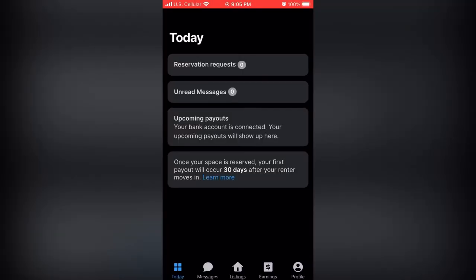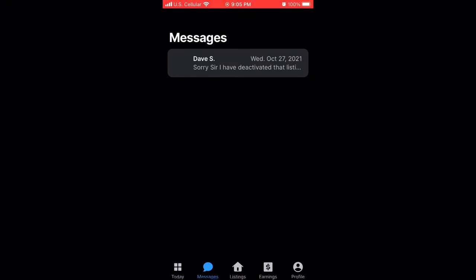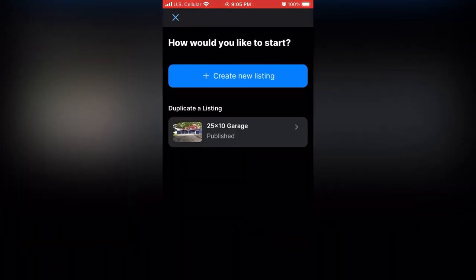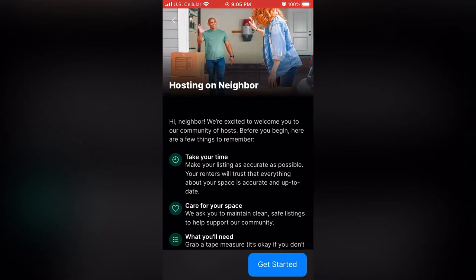Download the app from the app store and open it up. The first menu has reservation requests, and then the second is messages where you're talking directly to people that want to use your space. The third option is your listings — I have my garage listed there, and I'll show you how to create a new listing.